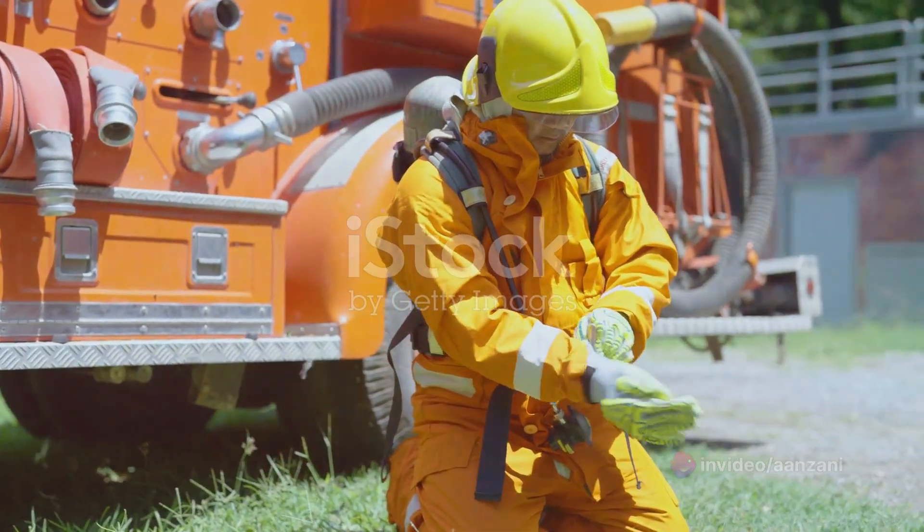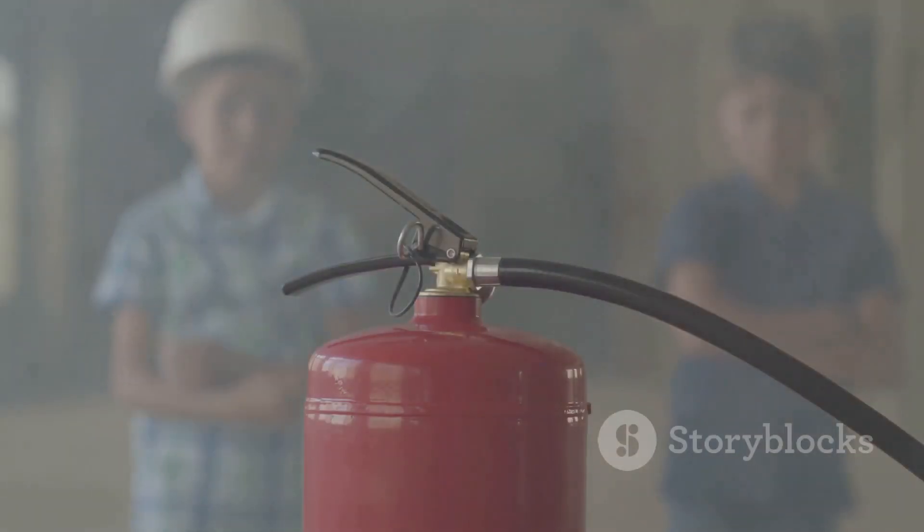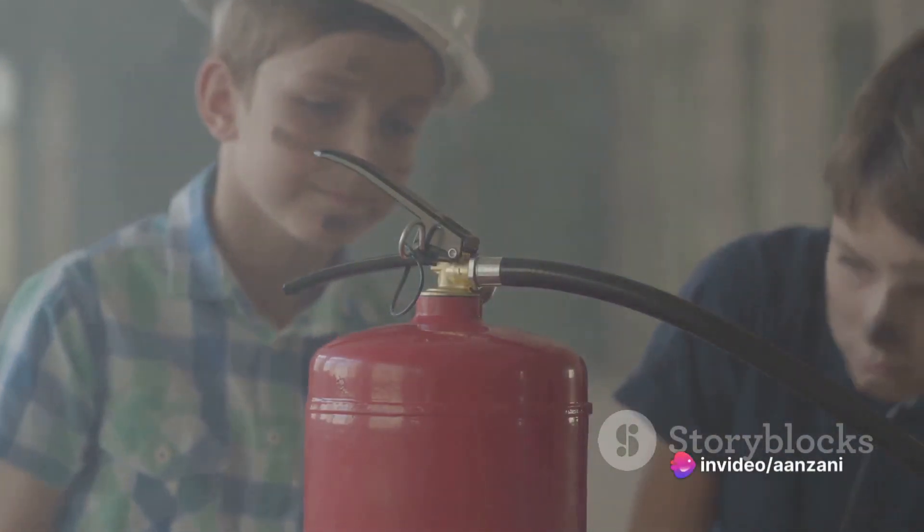Stay tuned as we delve into the intricacies of hot work, its hazards, and safety precautions. Let's ignite this conversation on a high note. Shall we?